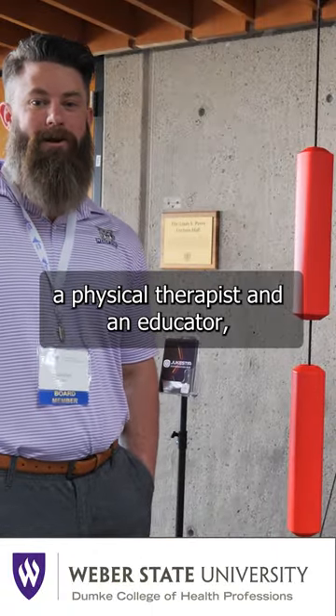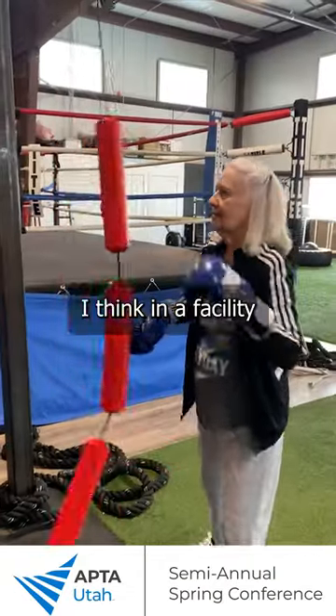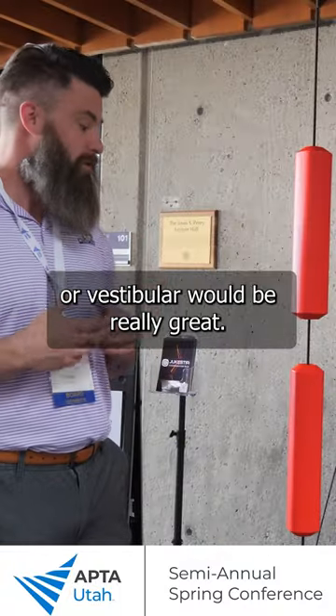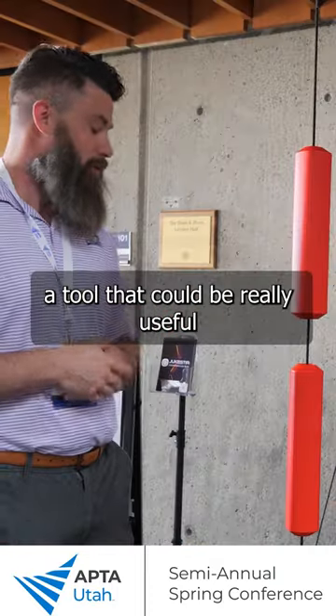My name is Jordan West. I'm a physical therapist and an educator. I think it has great clinical application. I think in a facility that is dealing with balance, any kind of neural or vestibular would be really great. I think it also has orthopedic applications. I think it's a tool that could be really useful.